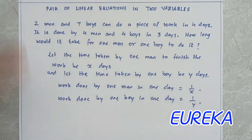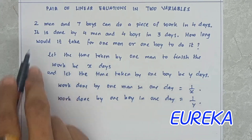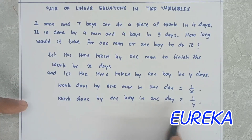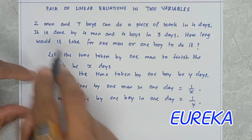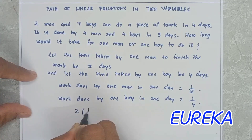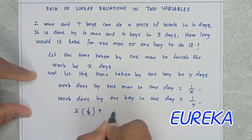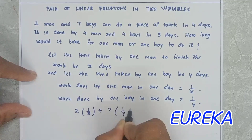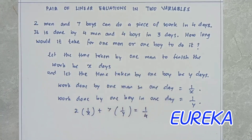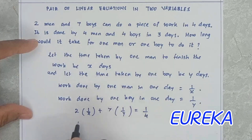Now, if one man does 1/x work per day and one boy does 1/y per day, then two men and seven boys together in one day do: 2 × (1/x) + 7 × (1/y). Since they complete the work in four days, their combined daily output equals 1/4. So our first equation is: 2/x + 7/y = 1/4.